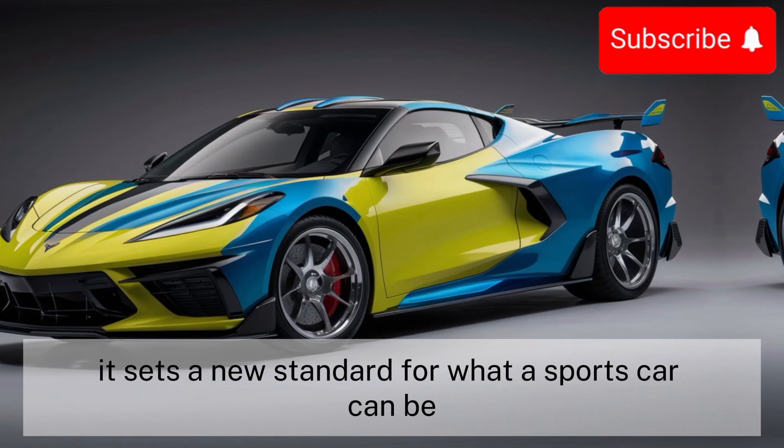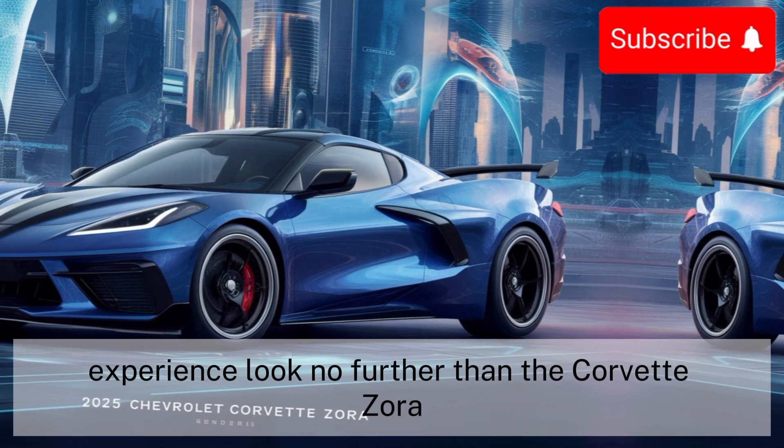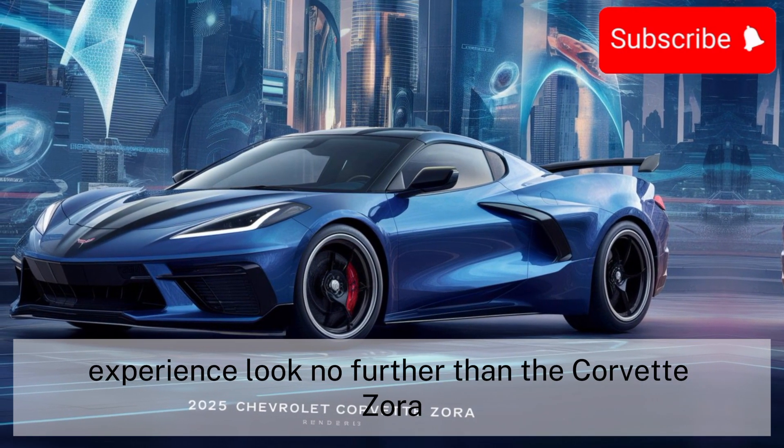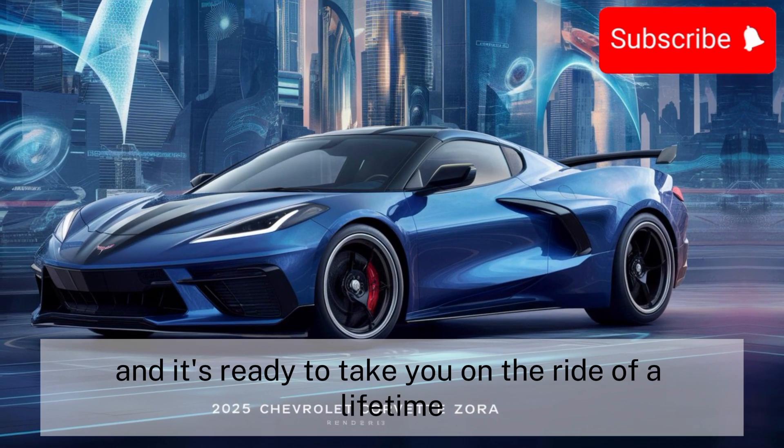So if you're in the market for the ultimate driving experience, look no further than the Corvette Zora. It's a masterpiece on wheels, and it's ready to take you on the ride of a lifetime.